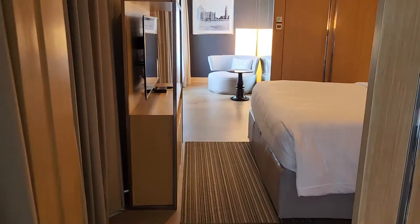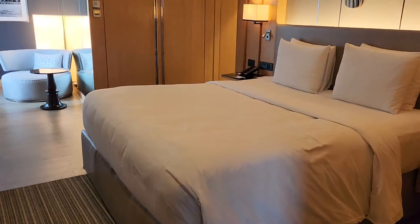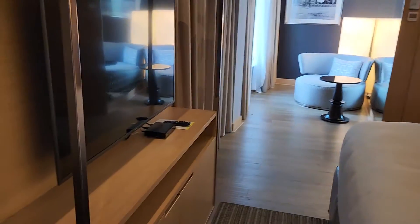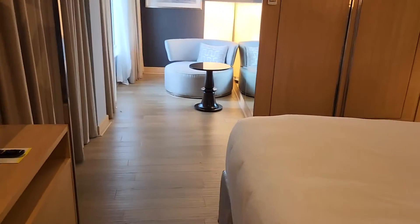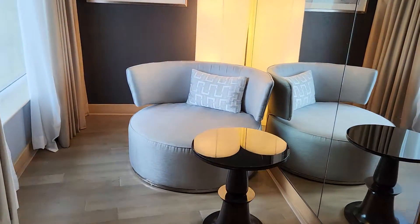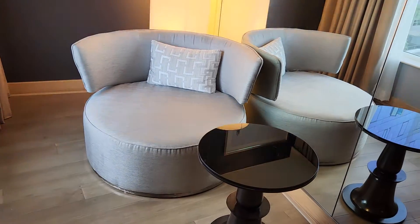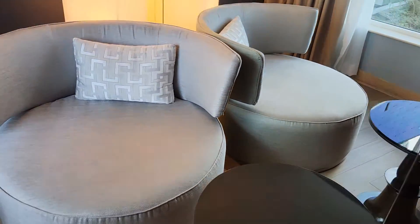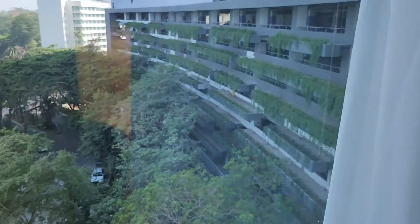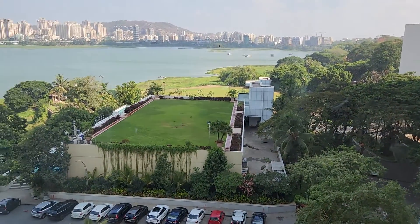And then this is the king bed, television — this is quite nice. There's also a single seater with the same lake view that we saw earlier.